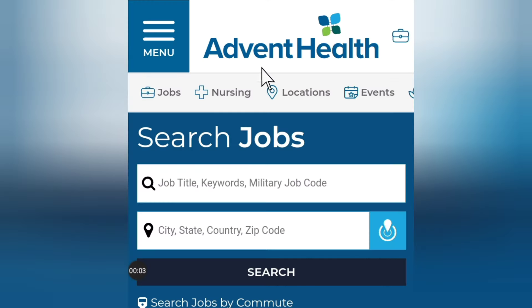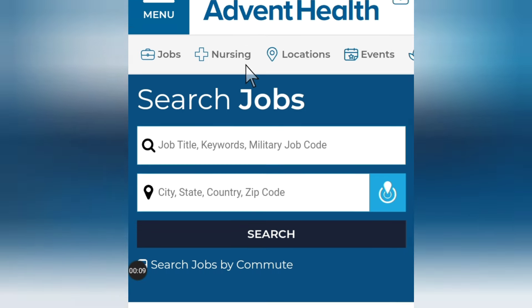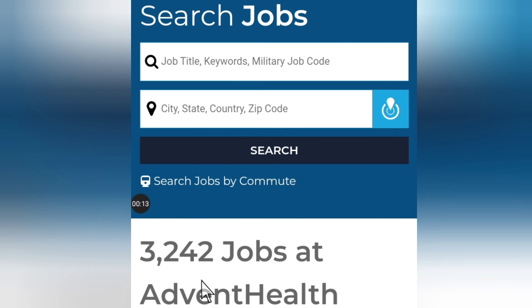So without wasting much time, let's start. The company I'm talking about is AdventHealth. If you get here, you can see that they have about 3,242 jobs at AdventHealth right now.